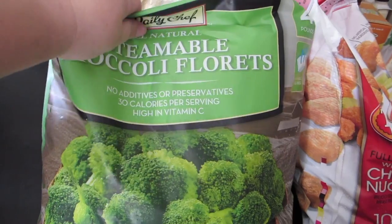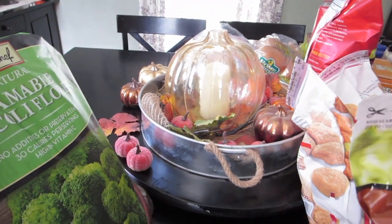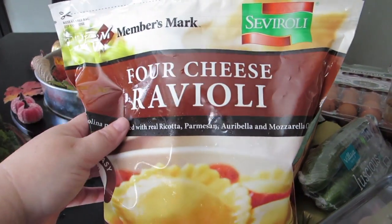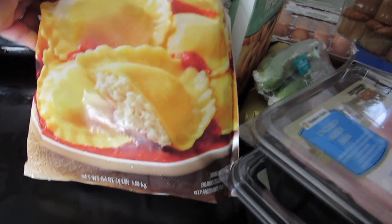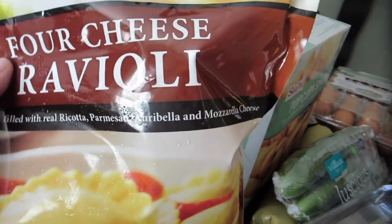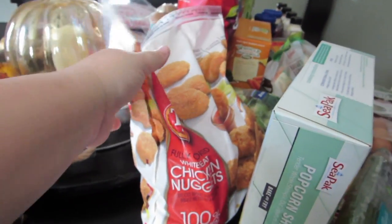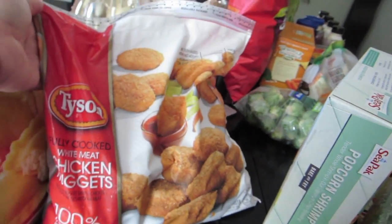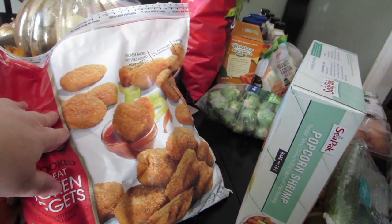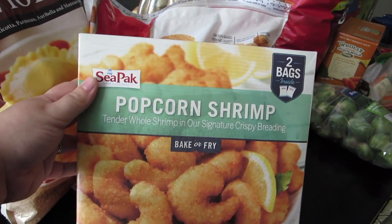I've gotten the broccoli several times, I really like it — you pop it in the microwave and have a side ready to go. Then I picked up this four-cheese ravioli, a four-pound bag with four different kinds of cheese. This is my oldest daughter Natalie's favorite. I also picked up some Tyson chicken nuggets — the kids love these for their lunches.